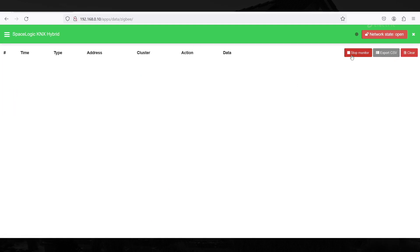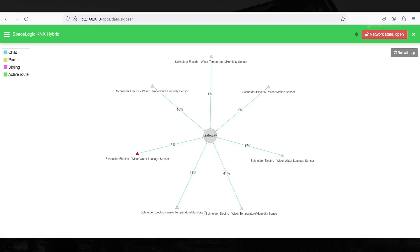Monitoring is an information and diagnostic tool that provides an overview of the functionality of the Zigbee network. The network map function graphically displays the mesh network topology with colour-coded links between individual devices. Each link means communication between the devices. You can filter links by clicking on the top left menu.